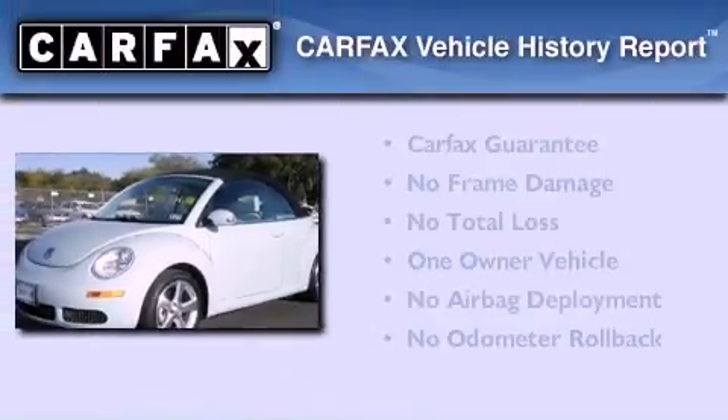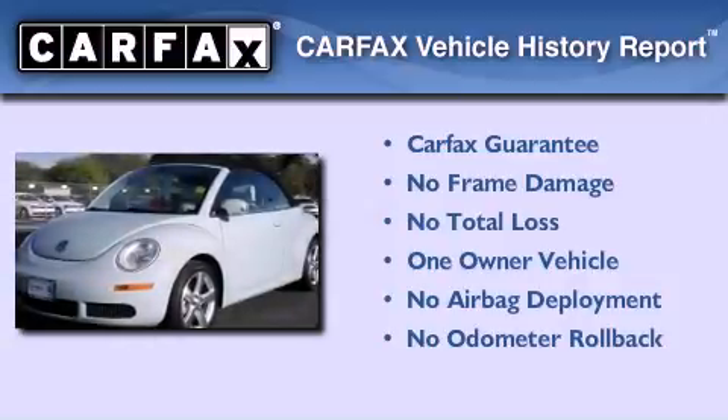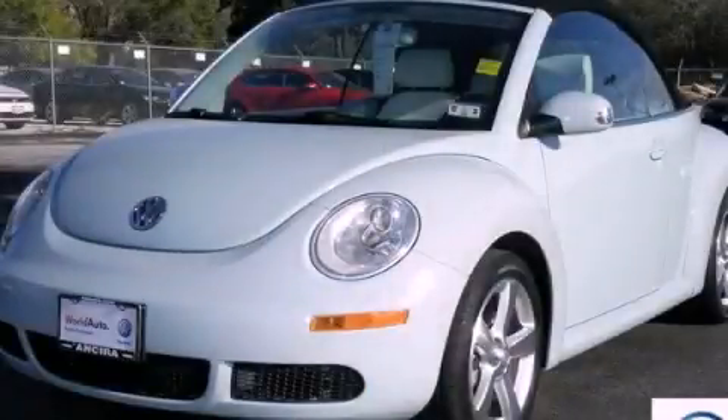This Volkswagen has had only one owner and it qualifies for the Carfax buyback guarantee. Call now to find out how you can own this breathtaking automobile.